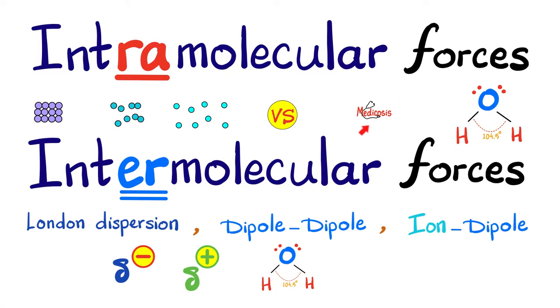Hello, it's Medicosis Perfectionellus. Welcome back to my chemistry quick review playlist. In the last video, we talked about chemical reactions and their different types. Today, we shall talk about intramolecular forces versus intermolecular forces.